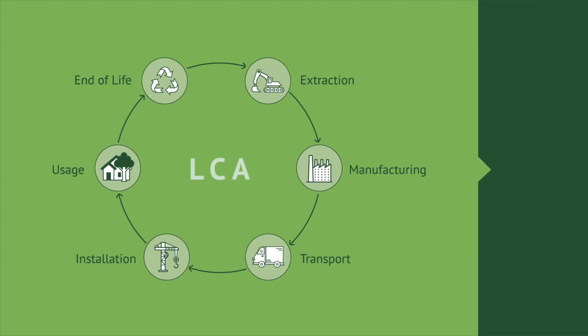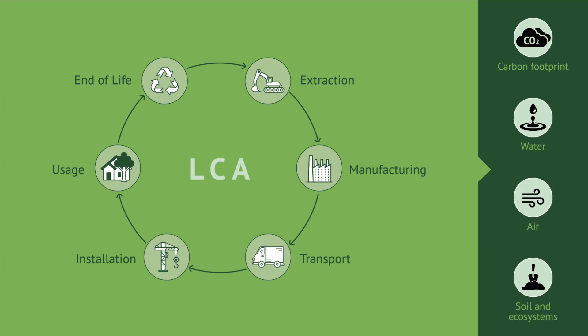Based on the LCA, the EPD provides the product carbon footprint and its impacts on the environment, water, air, soil and ecosystems.